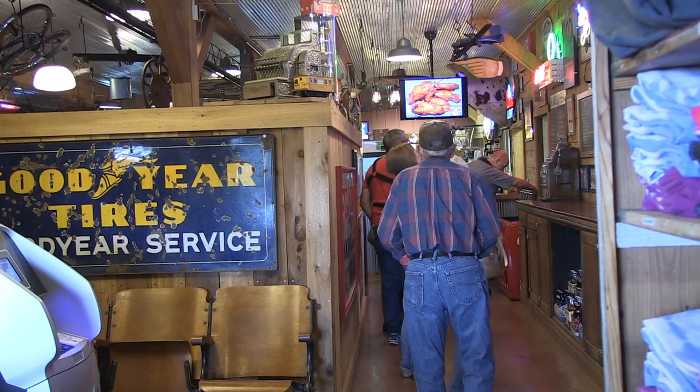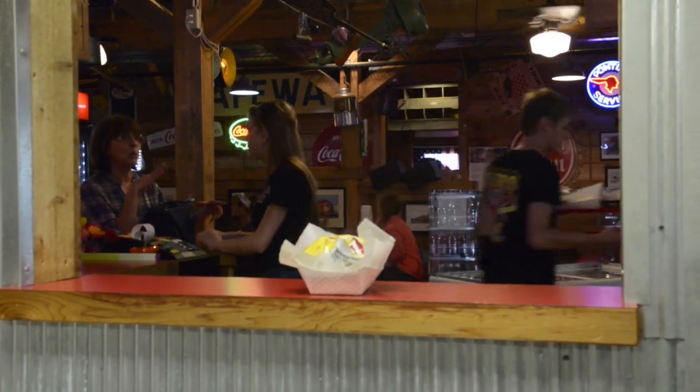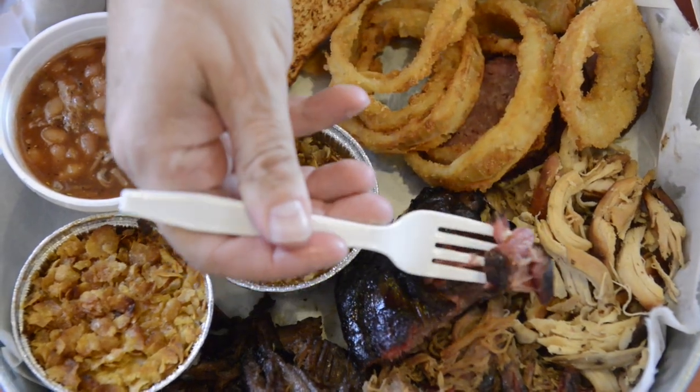With options such as brisket burnt ends, smoked chicken, pulled pork, and some of the tastiest sides you'll ever find, Boone's is gaining a fast following with foodies. It's the best barbecue you'll ever buy from a barn. We'll catch you next time on Rural Missouri's Out of the Way Eats.